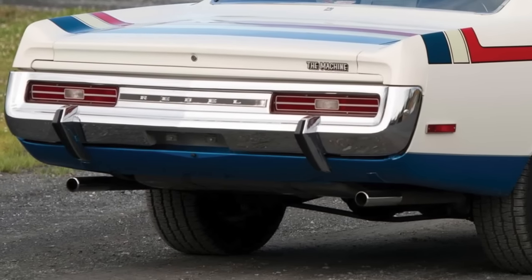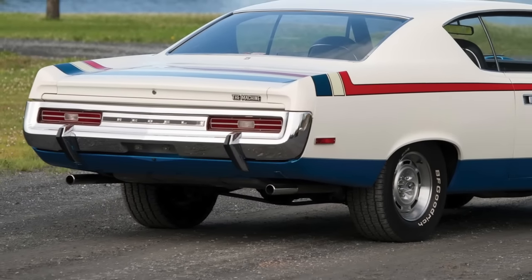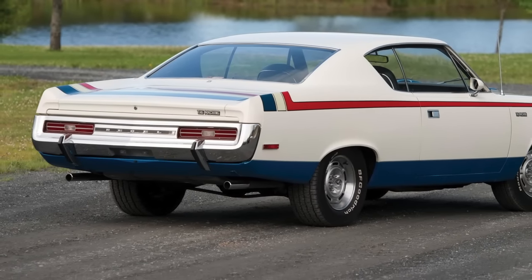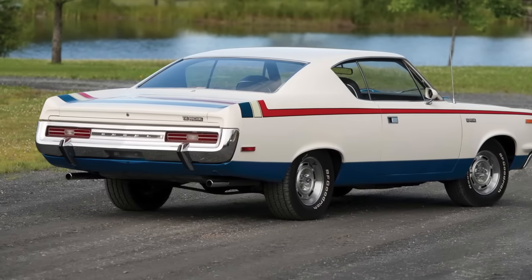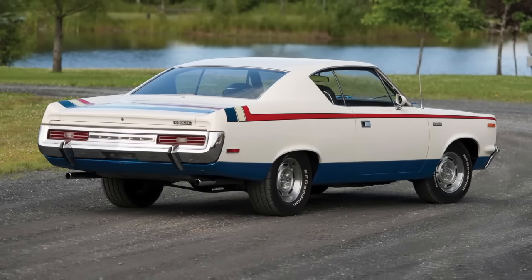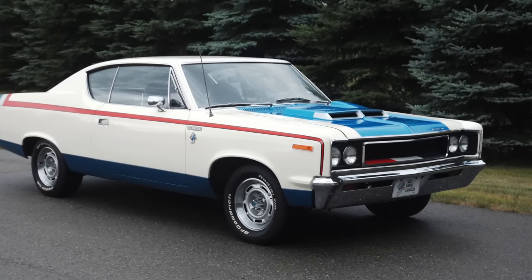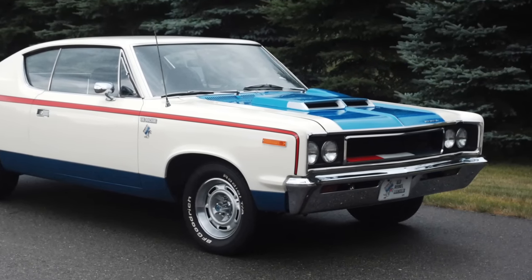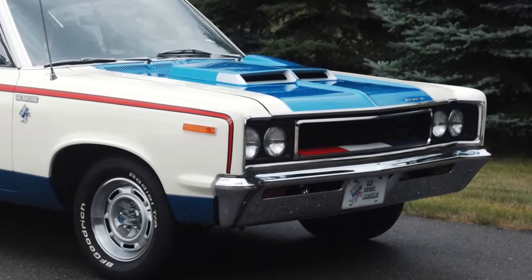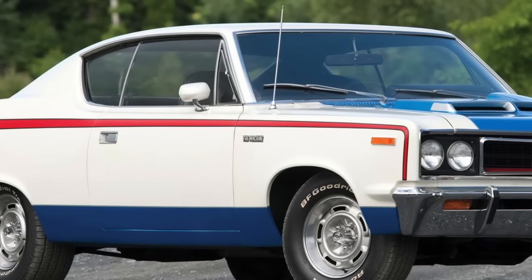All this equated to a 14.4-second quarter mile time, which was mighty impressive. However, AMC didn't stop there. It offered a service kit package for only $500 from its network of dealership parts departments, purchased mostly by those who wanted to race their Machines. This package increased horsepower by at least 100 ponies and allowed the Machine to obtain high 12-second quarter mile times. Had AMC offered the service kit from the factory, the Machine would have had the honor of being the fastest production muscle car of the original muscle car era.